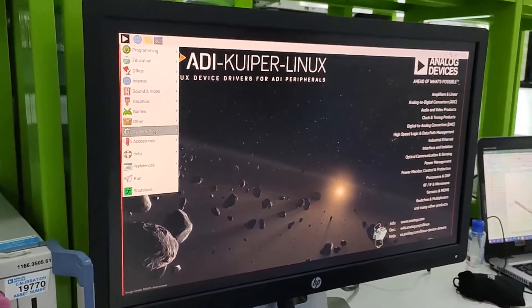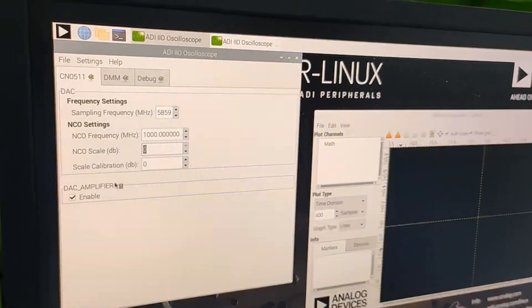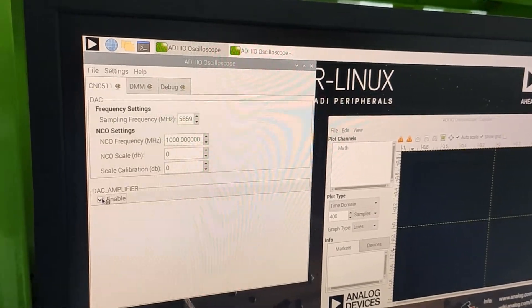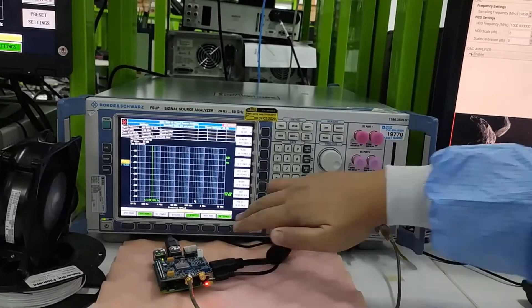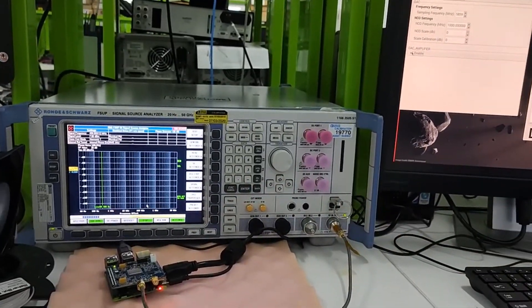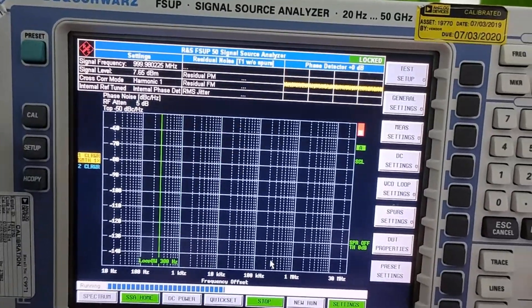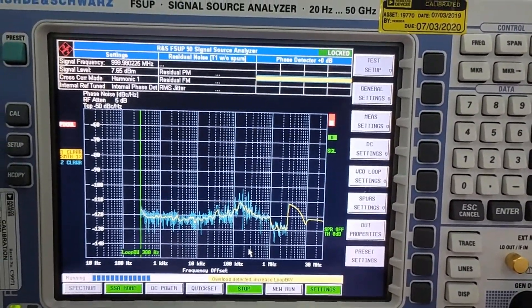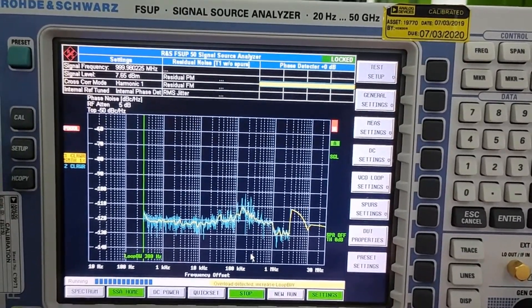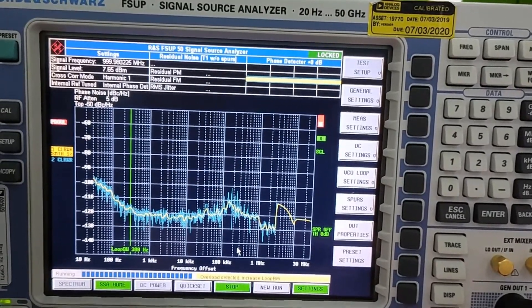Next, let's do a phase noise plot at 1 gigahertz which sweeps from 10 hertz all the way out to 1 megahertz. As the analyzer plots the data, you can see the phase noise at 1 kilohertz is around minus 120 dBc, and stays relatively flat out to about 100 kilohertz where it peaks slightly before attenuating.